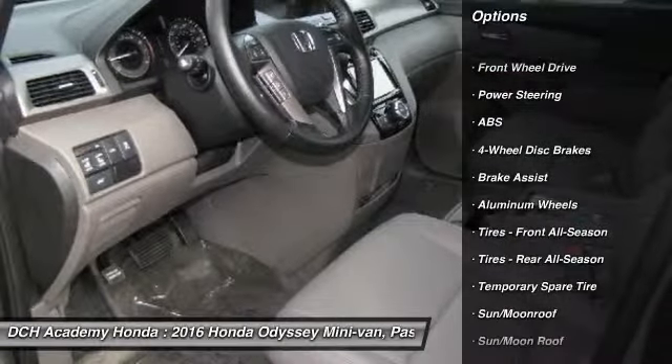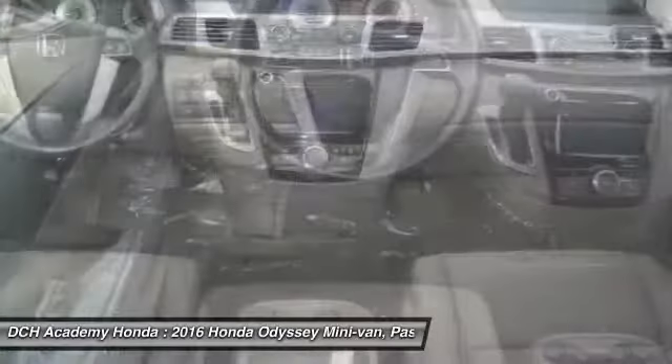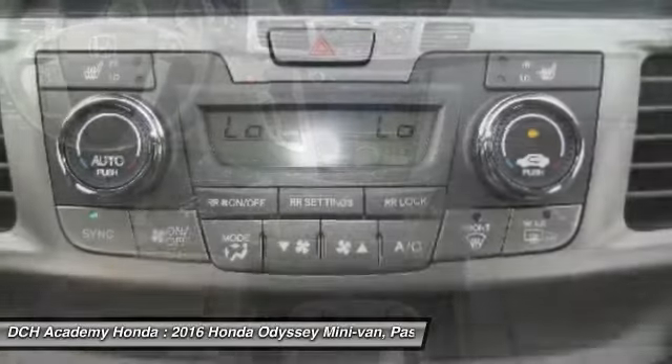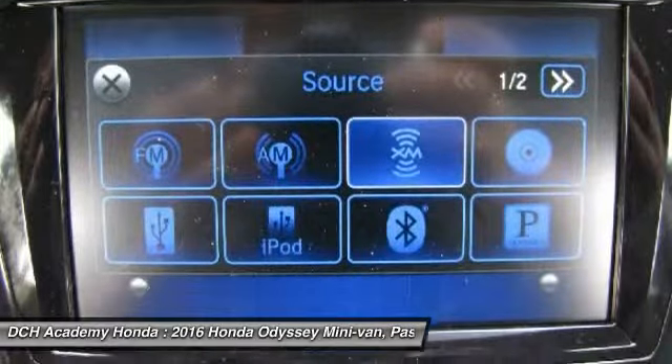Power passenger seat, steering wheel audio controls, anti-lock braking system, power lift gate, keyless entry, Bluetooth, moon roof, leather wrapped steering wheel, adjustable steering wheel, power steering.